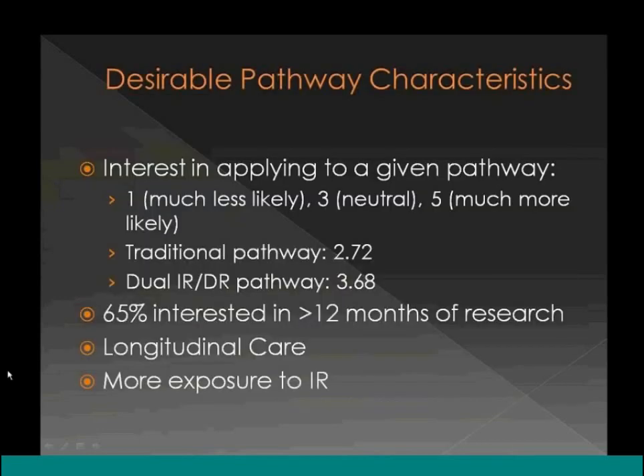The second question examined how a specific pathway affects a student's interest in applying to a given program, on a scale of one to five. Programs offering only the traditional pathway scored 2.72, indicating students are less likely to apply. Programs offering the dual certificate scored 3.68, indicating greater likelihood. Students are also interested in doing research during residency, consistent with IR's innovative nature developing new procedures and technologies.